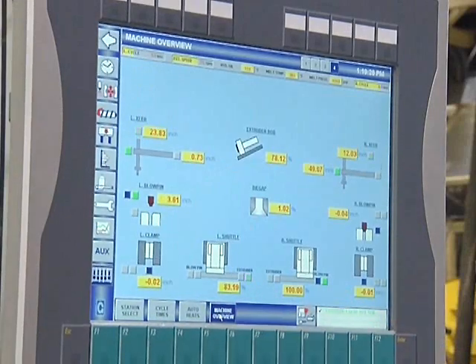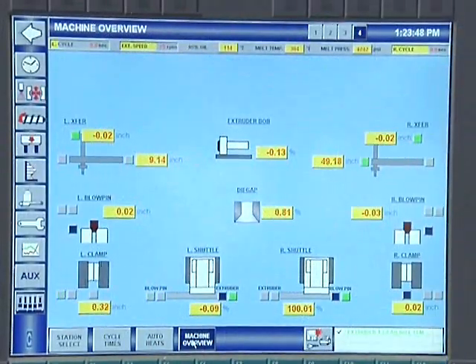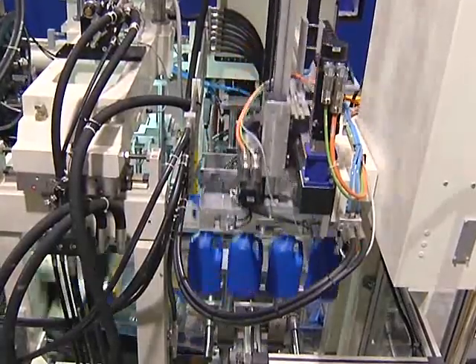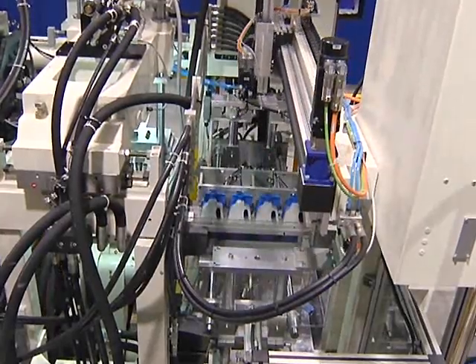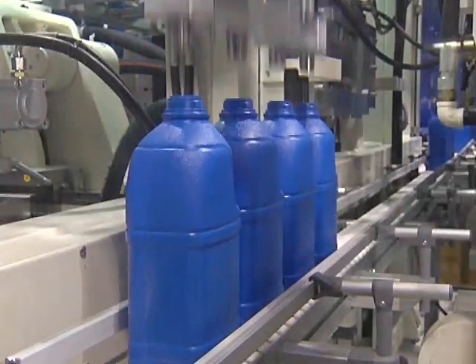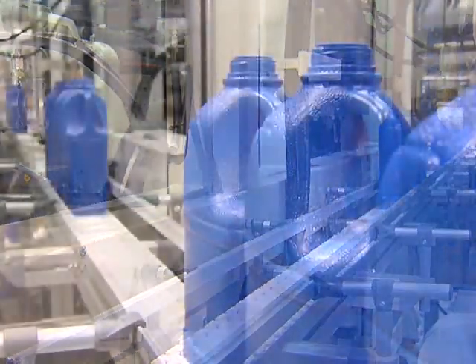Proportional hydraulics, combined with closed-loop control of clamp and calibration movements, produces precise process optimization. Dual-axis part takeout to a single bottle exit conveyor creates a compact footprint with minimal downstream interruption during job changeover.